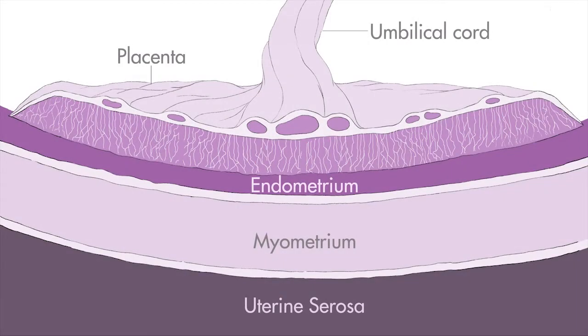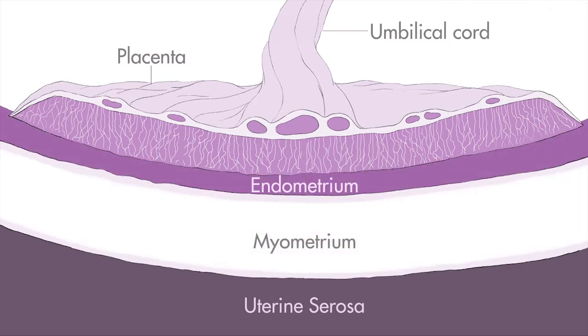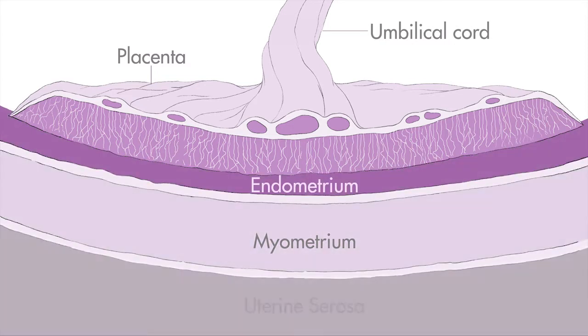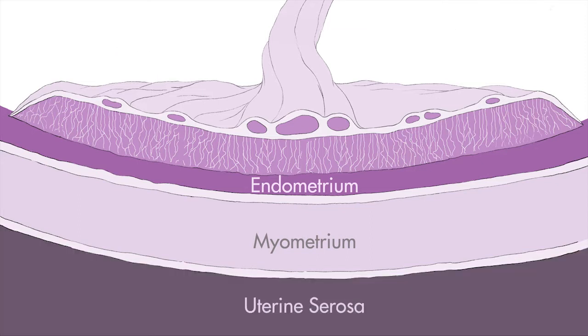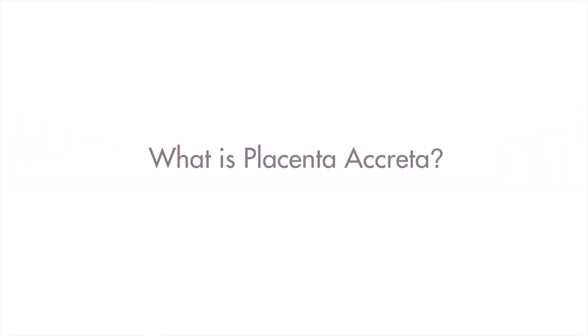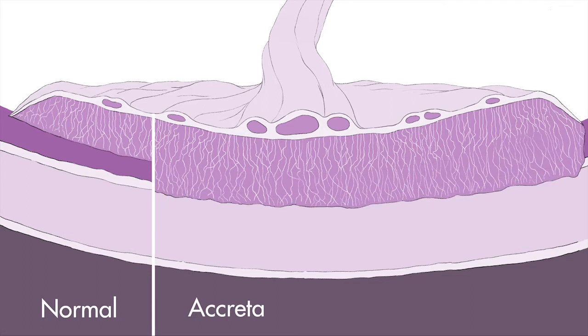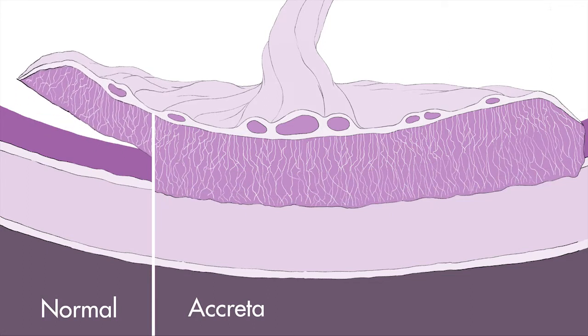In a normal pregnancy, implantation happens high in the womb where the endometrium is at its thickest. The placenta is a temporary organ that connects the unborn baby to the mother via the umbilical cord. It provides oxygen and nutrients to the baby and removes waste products. In a normal pregnancy, the placenta will separate from the lining of the womb after the baby has been delivered. Placenta accreta spectrum occurs when the placenta adheres to the lining of the womb and does not separate spontaneously after the baby is born.